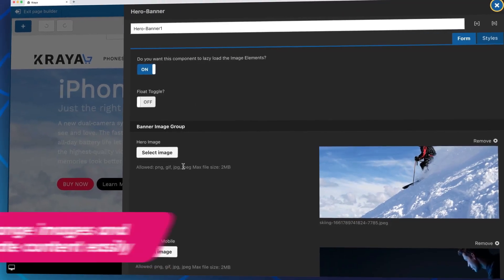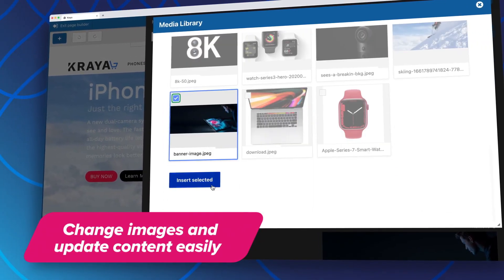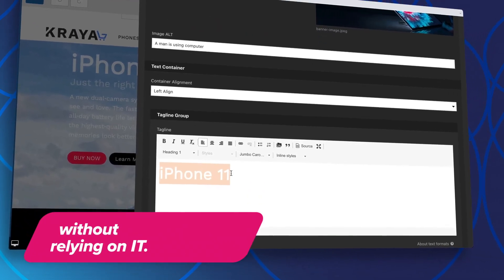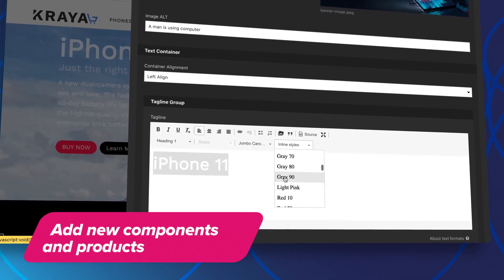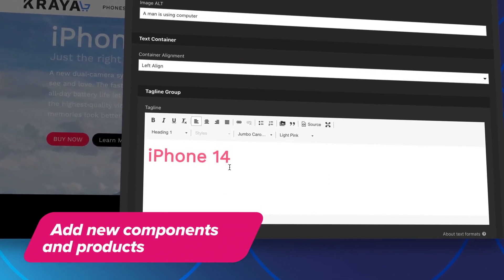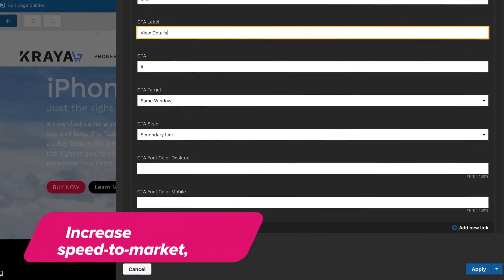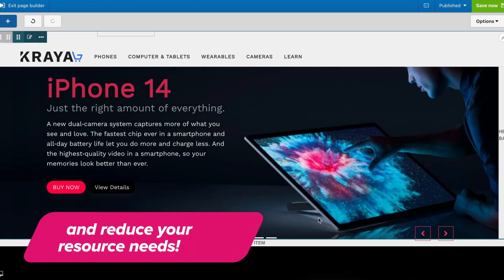Featuring the latest product innovation from industry leader Acquia, SiteStudio empowers marketers to easily change images and update content without having to rely on IT. Thanks to intuitive functionality, they can also add new components and quickly introduce new products to keep up with ever-evolving customer expectations. These capabilities let you increase speed to market while reducing your resource needs.